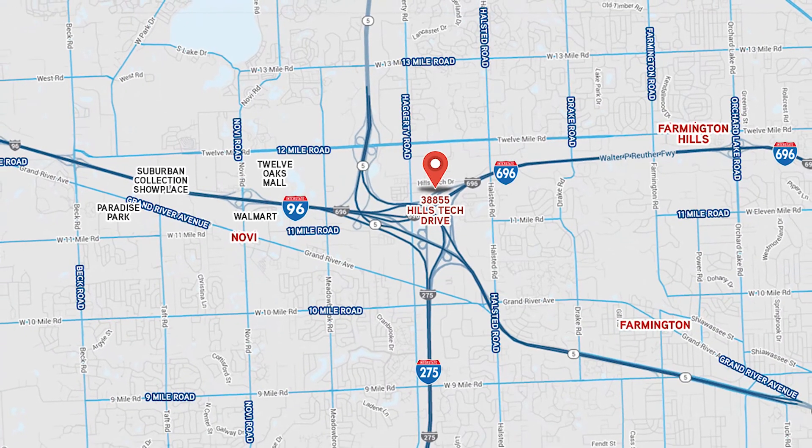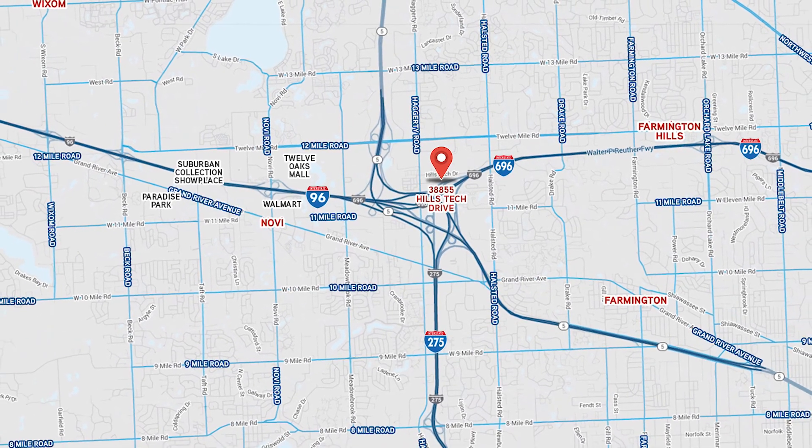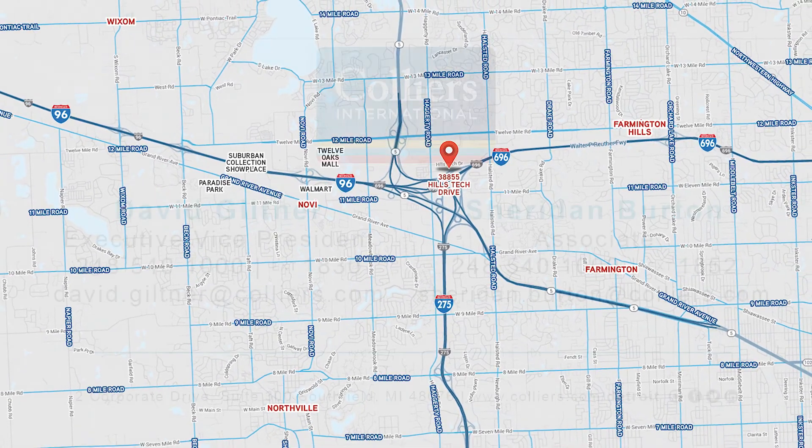This property is strategically located close to I-96, I-696, and I-275 freeways and within 20 minutes from Detroit Metro Airport.